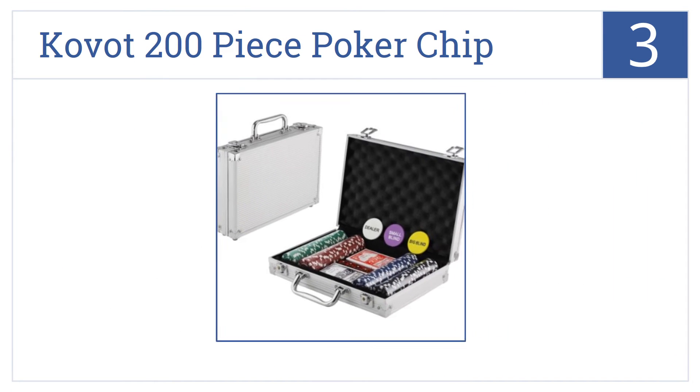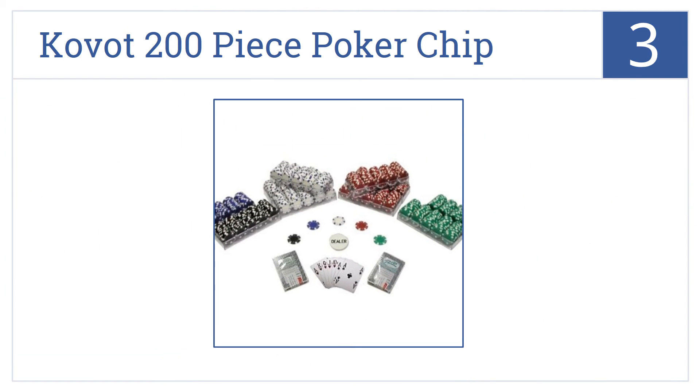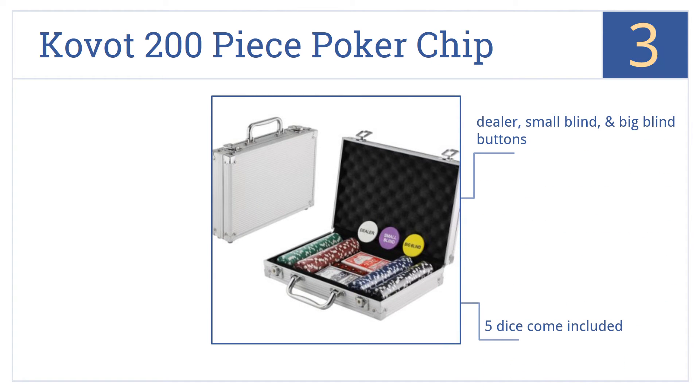Nearing the top of our list at number 3, the Kovat 200-piece poker chipset is compact enough to take on the road and decent enough quality that you'll be proud to put it out when it's game time. It includes standard 11.5-gram chips, 5 dice, and dealer, small blind, and big blind buttons.